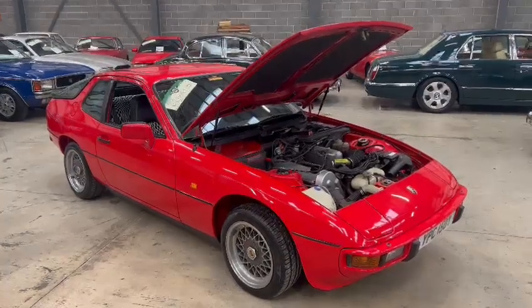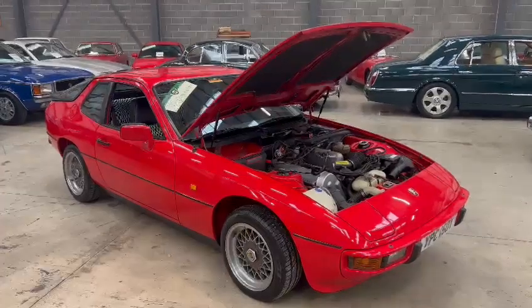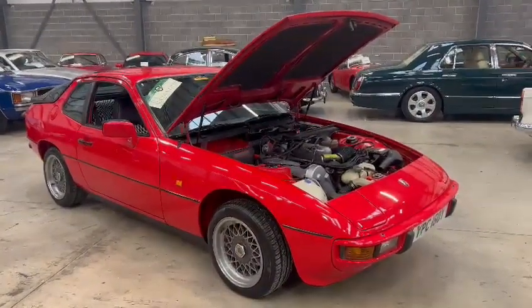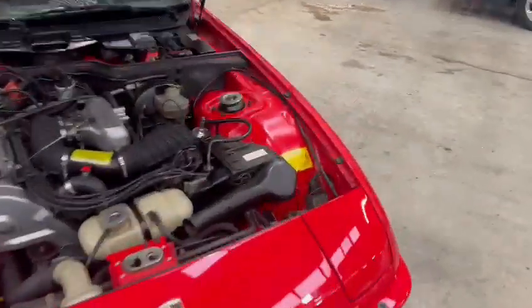Right then guys, here we go - the Porsche 924. This is a very clean looking car, just arrived for the February sale, so you've got plenty of time to come down, have a look and check it out. Certainly worth travelling for. I'll just walk you around it quickly - we might as well start under the bonnet since it's open.